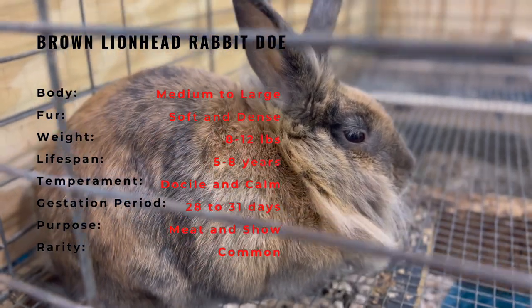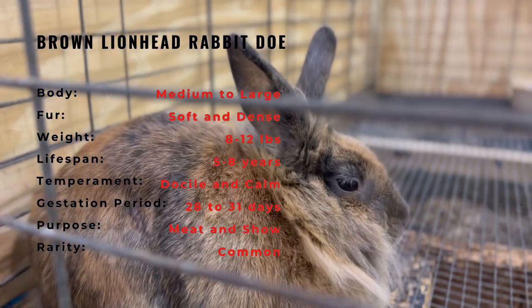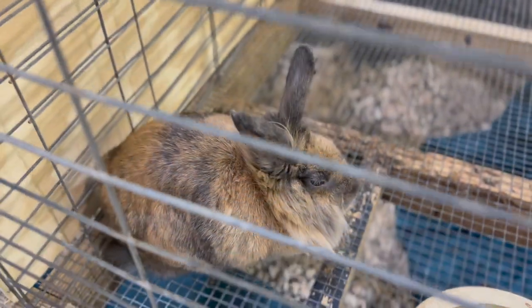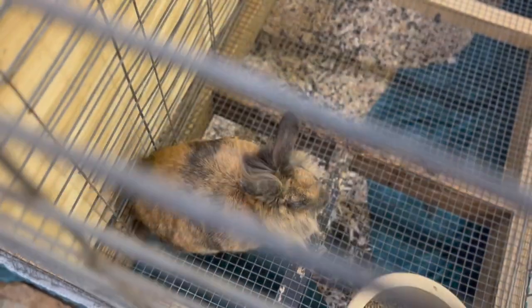The Brown Lionhead Rabbit Doe requires a balanced diet with plenty of hay, vegetables, and fruit. They are social animals and enjoy companionship, so it is recommended to keep them in pairs. They also need regular grooming to maintain their fluffy coat, especially around their mane. Overall, they are relatively easy to care for and make wonderful pets for those looking for a furry friend.